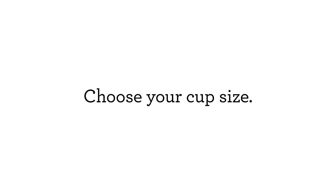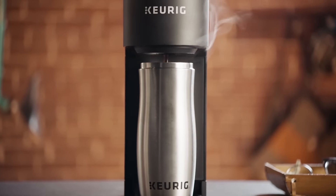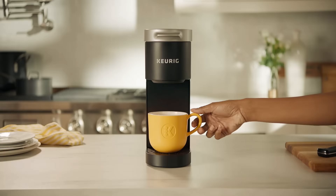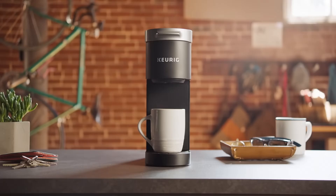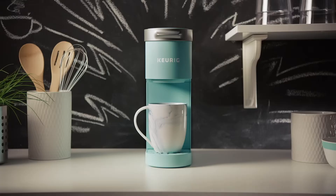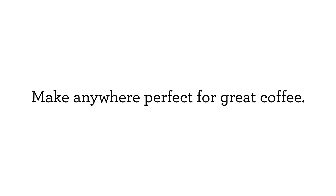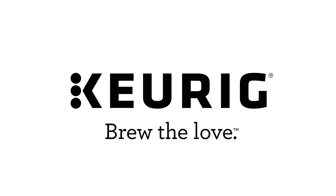A removable drip tray makes it travel mug friendly, accommodating mugs up to 7 inches tall and holding a full accidental brew for easy cleanup. Its auto-off feature, which activates 90 seconds after the last brew, contributes to energy efficiency. While it doesn't have advanced features like milk frothing or temperature control, the K-Mini's simplicity and reliability make it a top contender. It's also compatible with the My K-Cup Universal Reusable Coffee Filter, giving users the option to brew their own ground coffee.